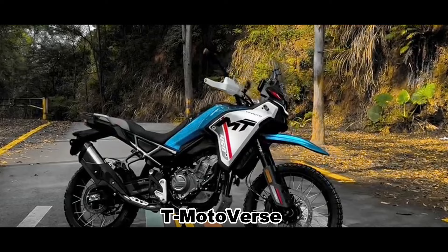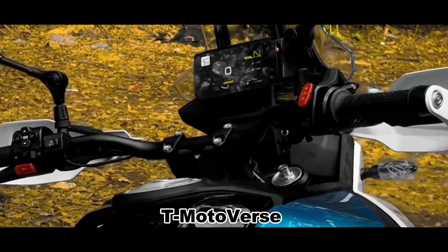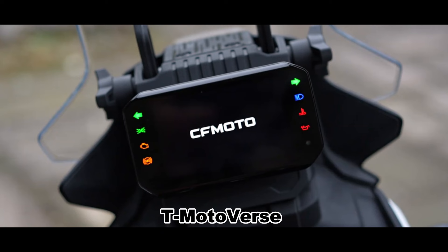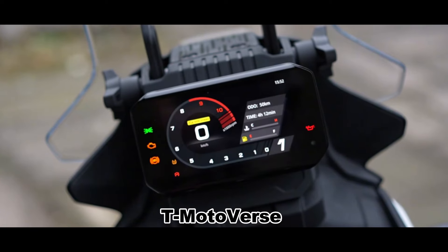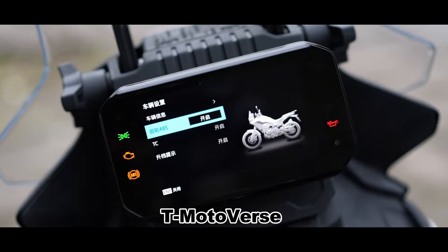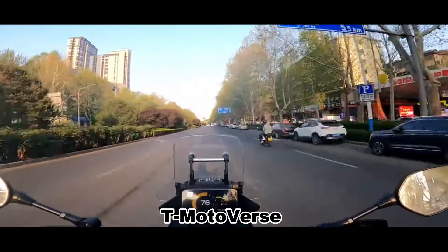One of the key features of the 450MT is its advanced electronics. Like many motorcycles from China, it comes with the latest technology, including a curved 5-inch TFT LCD screen. A standout feature is the single-press off-road mode switch, which allows the rider to turn off the rear-wheel ABS with a 5-second press and turn it back on with a 1-second press — usable at any speed or gear, giving the rider flexibility to adapt to different riding conditions.